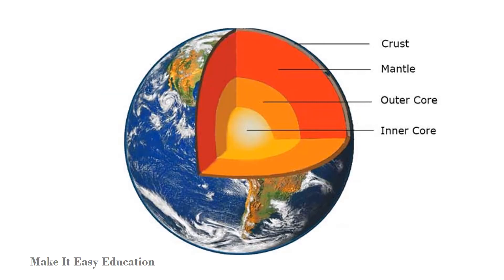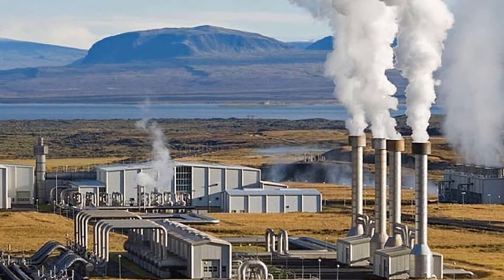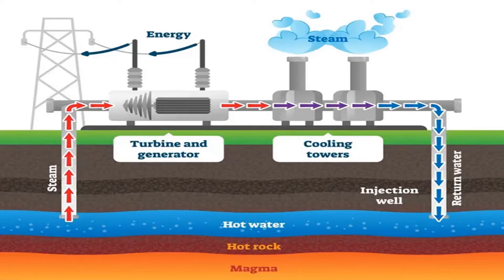Geothermal energy is heat that is present within the Earth's crust. Geothermal heat is harvested in regions where the ground and groundwater can be found with high temperatures. The hot water or steam from underground is pumped up to the surface. The turbine converts it into electricity. The water is then cooled and sent back underground.